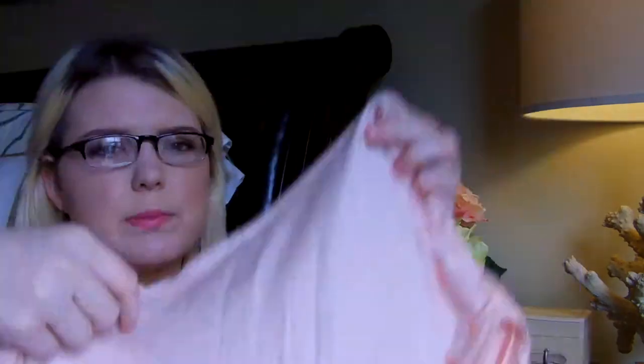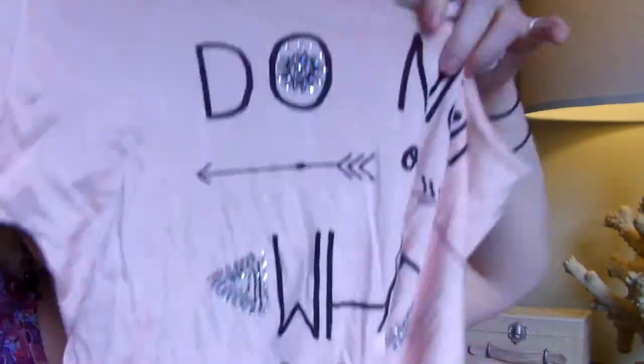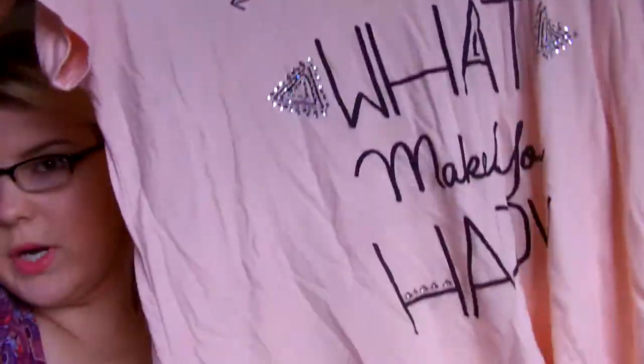I also picked up this cute top, which I really like just for being casual. I got it for $19.99 — it's by the brand Lovely Souls and I did get it in a medium. It fits true to size. It's just this really pretty light pink t-shirt and it says 'Do more of what makes you happy.' There are some rhinestones on it, but it's not overdone — there are rhinestones in the O, on the arrow, and down by 'what' and a little bit in 'happy.' I just think it's so cute to just chill in.